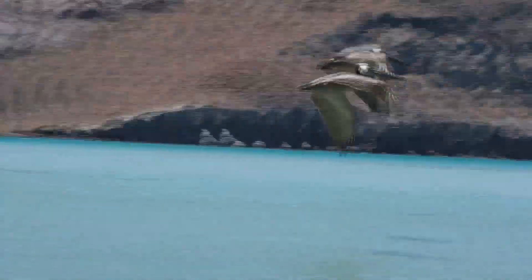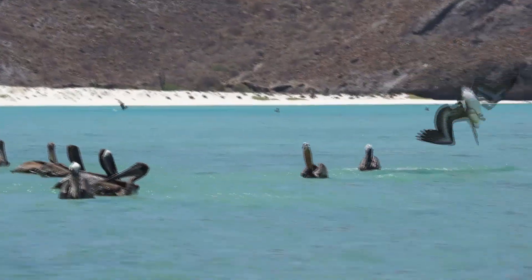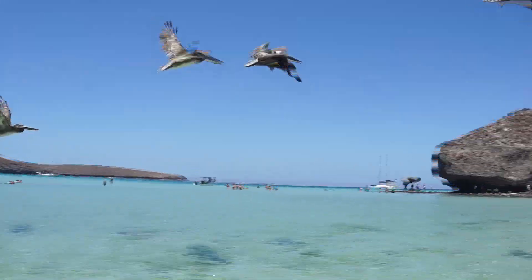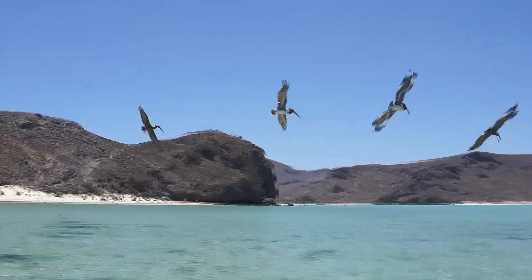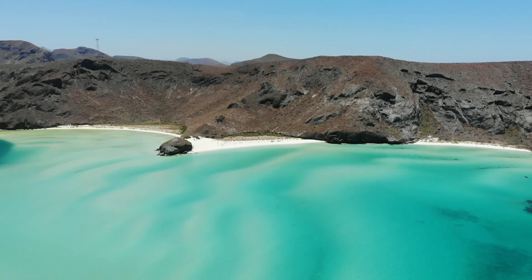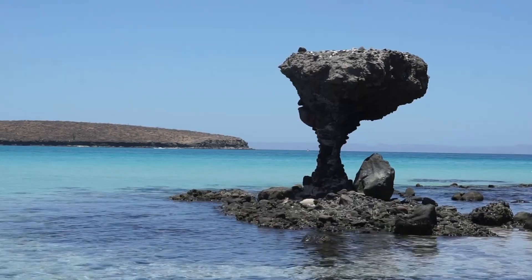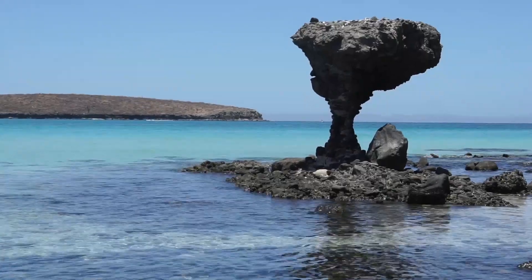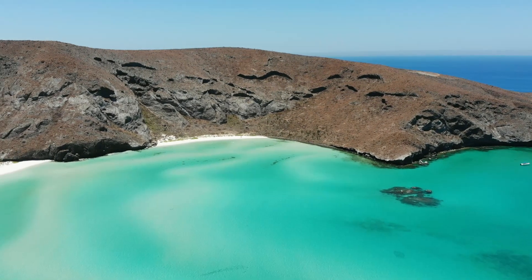There are a lot of pelicans here in this bay. One of the most beautiful bays within the Sea of Cortez, which can be reached not only by boat but also on a road.